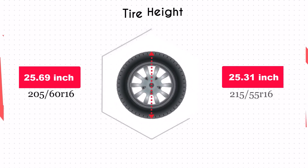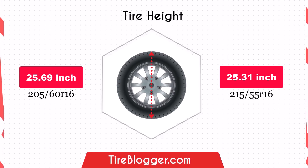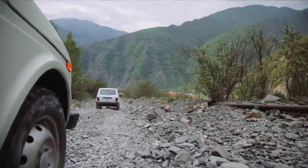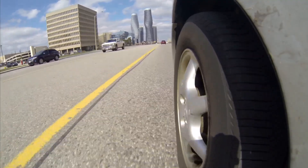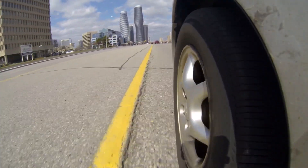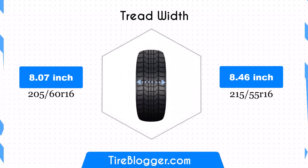Switching to 215/55 R16 slightly reduces the overall diameter by 0.37 inches. This minor decrease may marginally lower the vehicle's ground clearance. While the change is minimal and unlikely to significantly impact off-road capabilities, it's something to consider if you frequently navigate rough terrains.